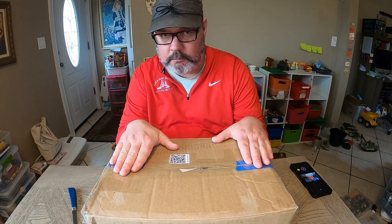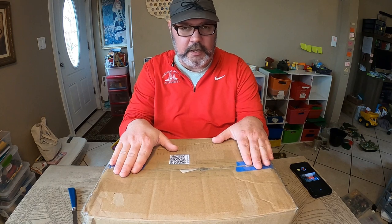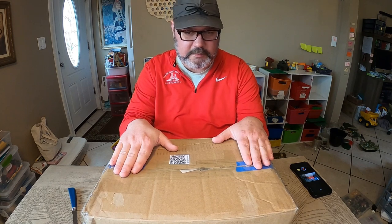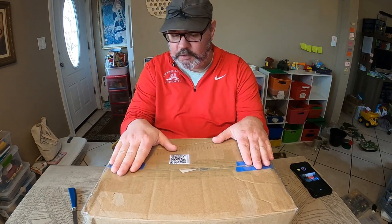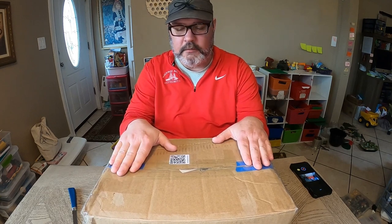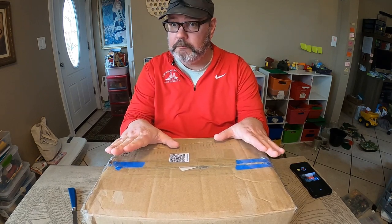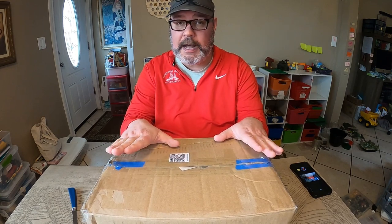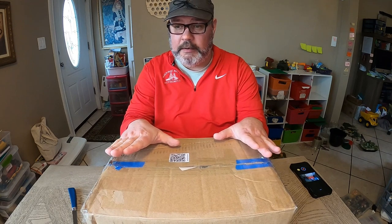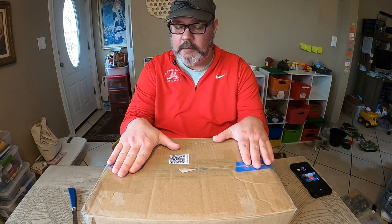When it arrived, my youngest son who is six opened it. He saw it was a package, knew it was for me, and opened it. He felt bad, so he repackaged it. I only looked at the item briefly — I didn't go through the box — so he put it back together.